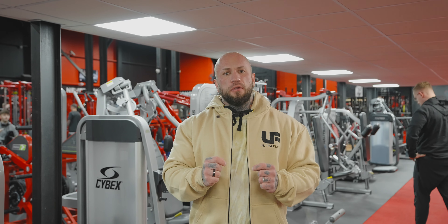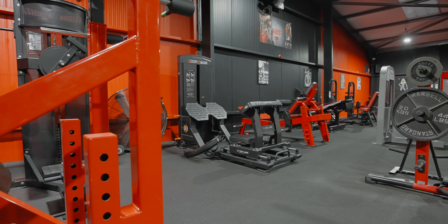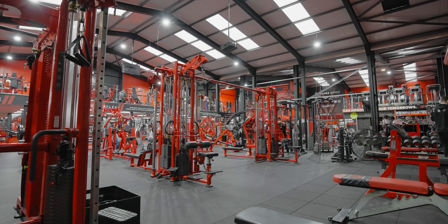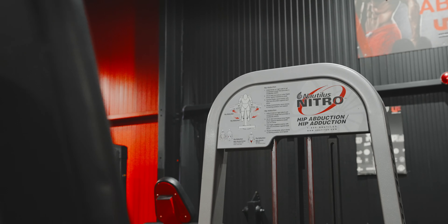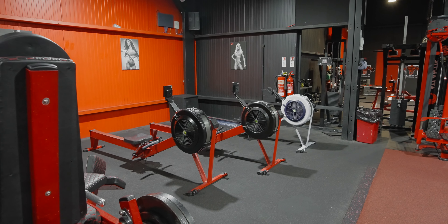We have got the equipment from all around the world ranging from Cybex, Nitram, Prime, Atlantis, Nautilus — some amazing pieces that you simply cannot get anymore. We have got nine cable stations and various different pull-down stations, so if you do find yourself waiting for machines at your gym, this will not be a problem under our roof. We have the most equipped gym in Europe.